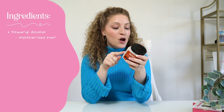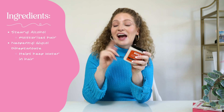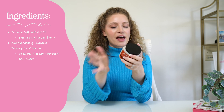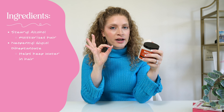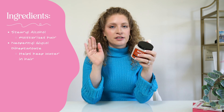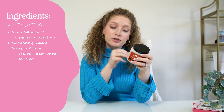Then we have neopentyl glycol diheptanoate. That is an ingredient that helps keep water in your hair, but it washes out very easily — so it's not going to leave a cast or anything on your hair. It's going to make this product a little bit more of a lightweight heavy moisturizing product.